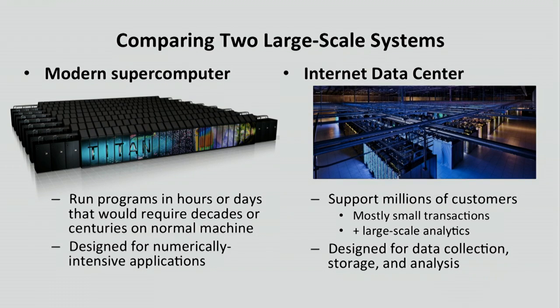Out in the world, there are quite a few data centers operated by internet companies — Google, Microsoft, Facebook — that also contain huge amounts of processing power and storage capacity. They're designed to handle millions of people doing relatively simple transactions, but they're also increasingly being used to analyze vast amounts of data using sophisticated algorithms.